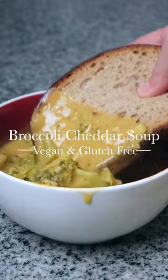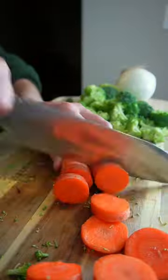You would never believe that this super creamy broccoli cheddar soup is vegan, gluten-free, and better than Panera.